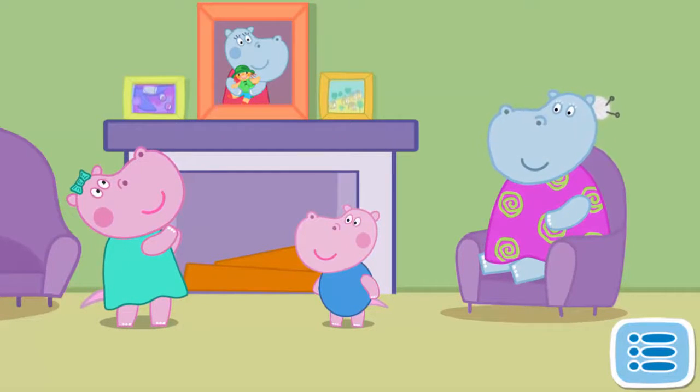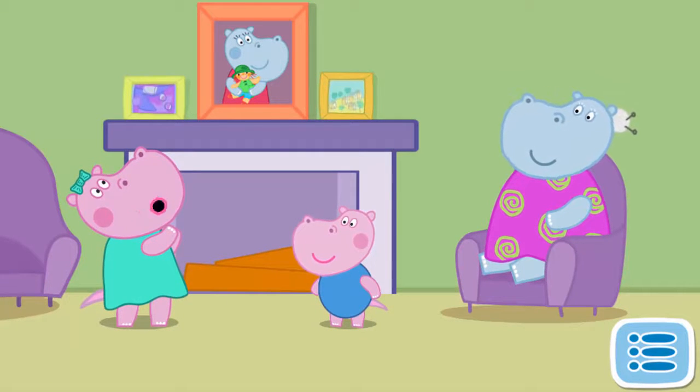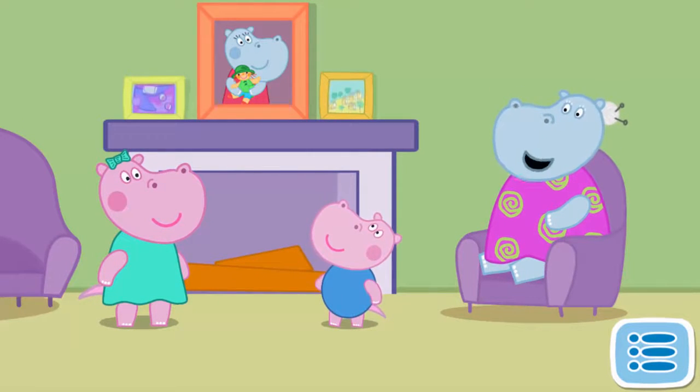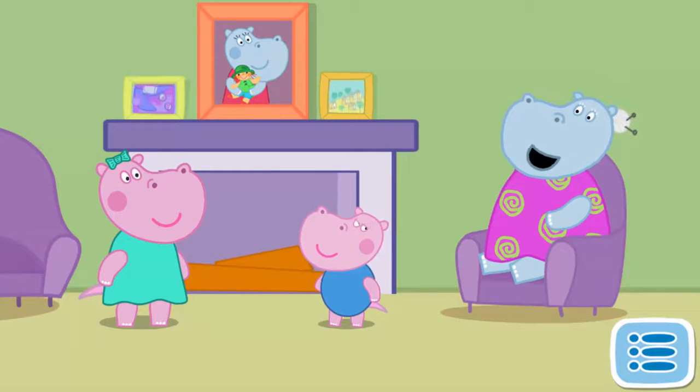Peppa and her brother George are with their grandmother and grandfather. What a beautiful toy Mother has — a ballet dancer! Granny, where's the ballet dancer? When your mother got older, we put all her toys in the attic. It was so long ago that I am not sure if they are still okay.